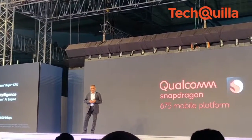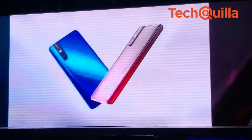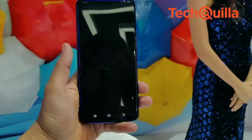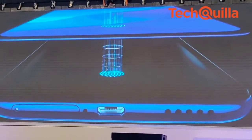The device is powered by a new Qualcomm Snapdragon 675AIE octa-core processor, which consumes less power while delivering flagship-level performance. The V15 Pro sports a 6.39-inch ultra-full-view display along with the company's 5th generation in-display fingerprint scanning technology.